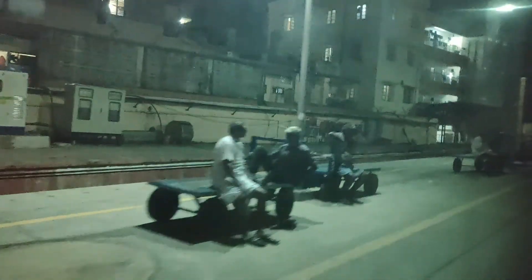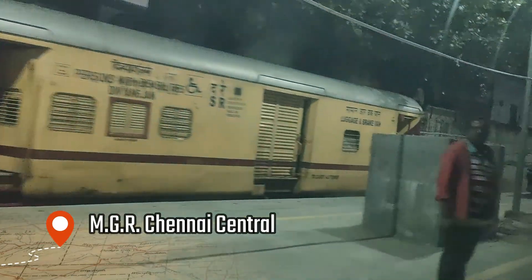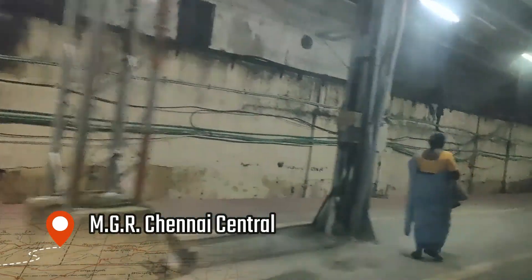We are finally reaching our destination — Chennai Central. Our train is arriving around 10 minutes late. After all the delays early in the journey, then recovering and arriving before time, and then being late again overall — I can say the punctuality was okay, but by Rajdhani standards it should have been bang on time, and sadly it wasn't that day.